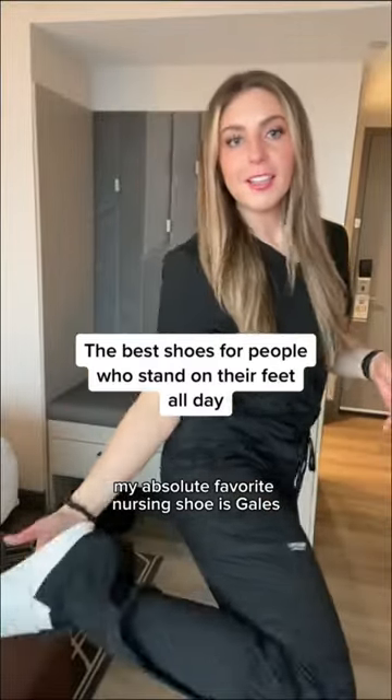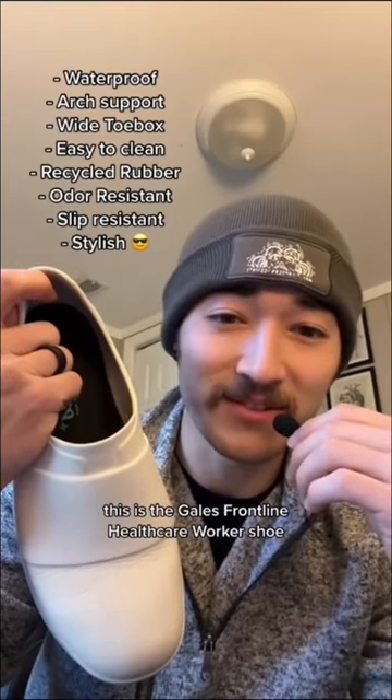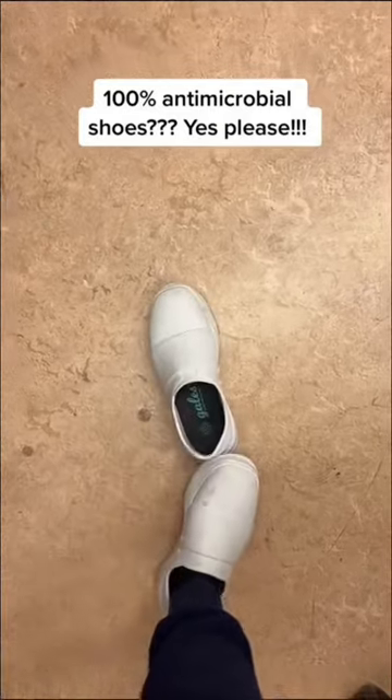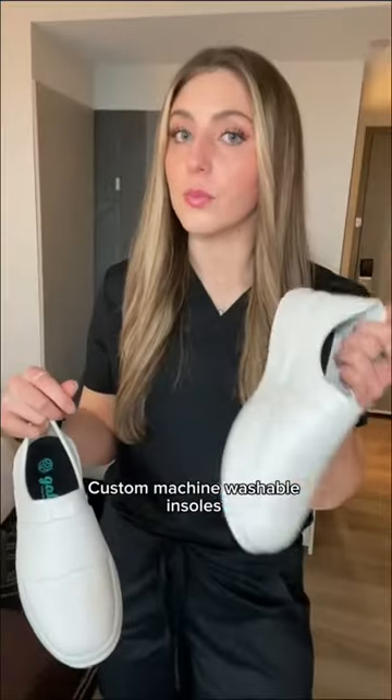My absolute favorite nursing shoe is Gales. These are the Gales frontline healthcare worker shoe. I love them because they're super comfy and the insoles are removable, so you can take them out and throw them in the washer.